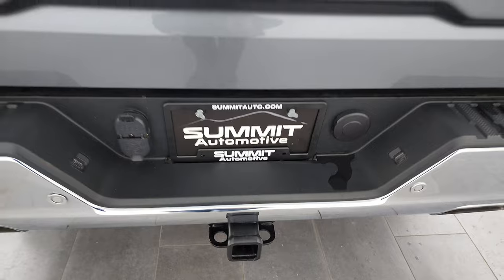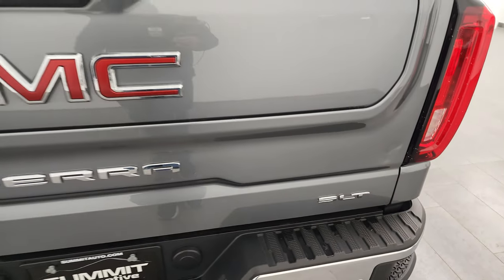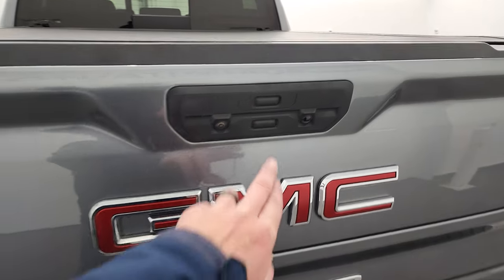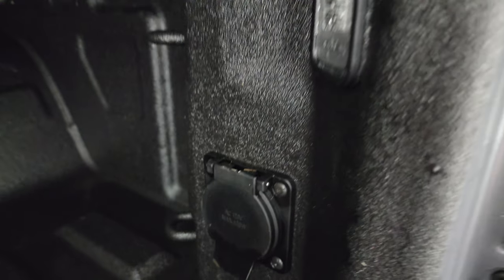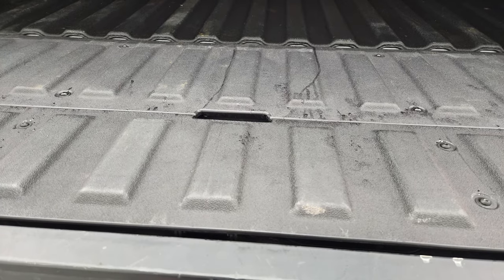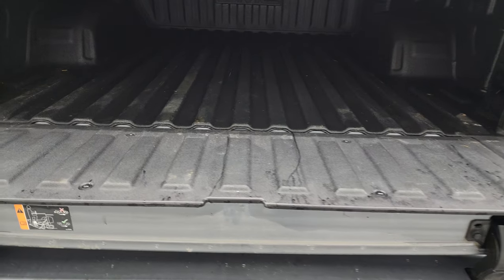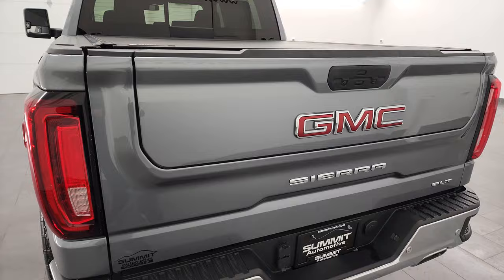Full towing package which includes receiver hitch, 4-pin and 7-pin wiring. This one has the Multi-Pro tailgate. I did want to point out there are just a couple little dings on the tailgate — that's the best we could fix them — but nothing too bad, it doesn't affect the performance. The tailgate has the power drop-down with shock-down assist. Comes with a very nice spray-in bed liner. You do get the bed step, LED bed lights, and a 120-volt 400-watt plug-in right there.